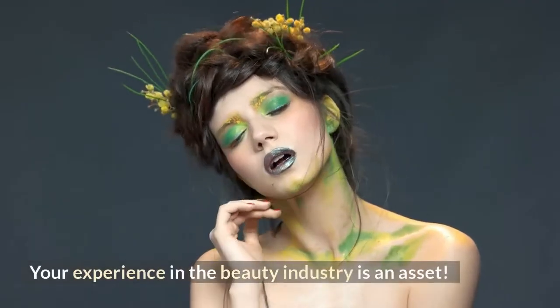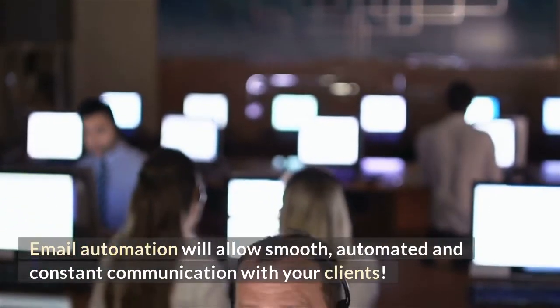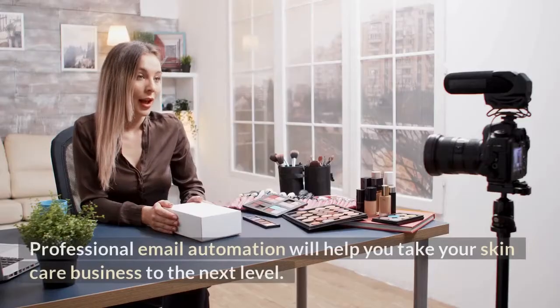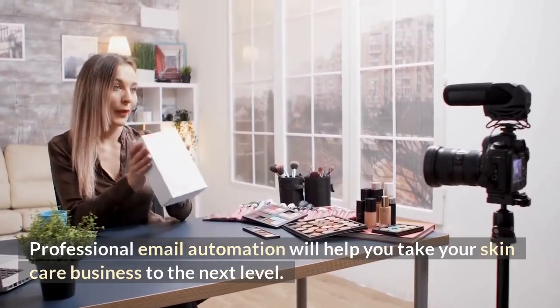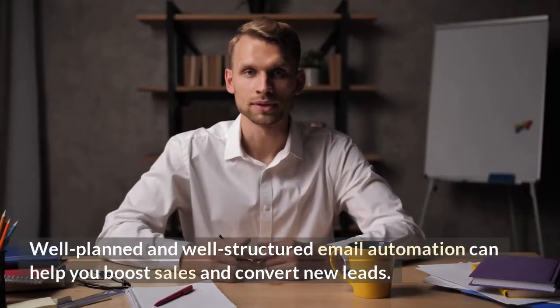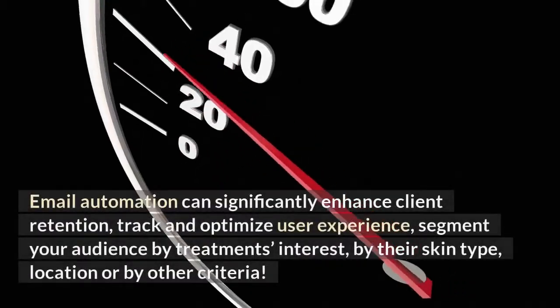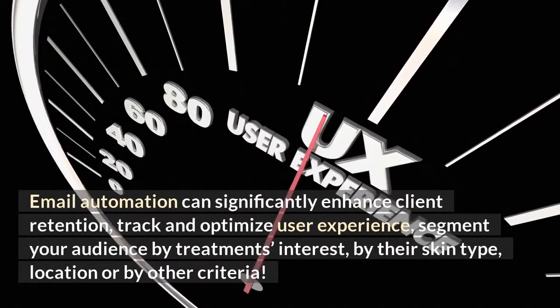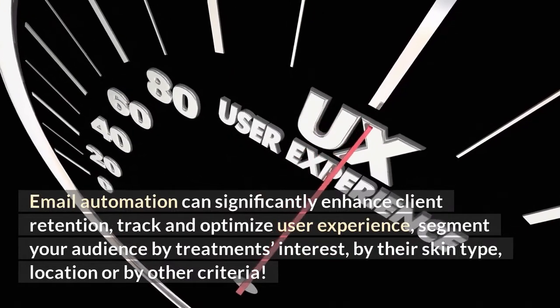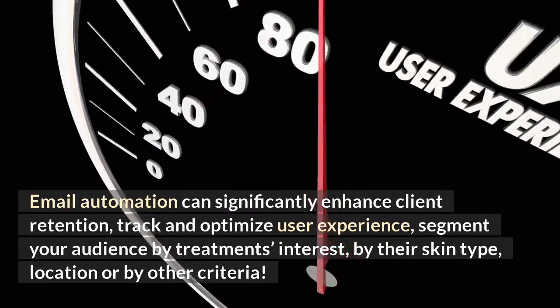Your experience in the beauty industry is an asset. Email automation will allow smooth, automated and constant communication with your clients. Professional email automation will help you take your skincare business to the next level. Well-planned and well-structured email automation can help you boost sales and convert new leads. Email automation can significantly enhance client retention, track and optimize user experience, and segment your audience by treatment interest, skin type, location, or other criteria.